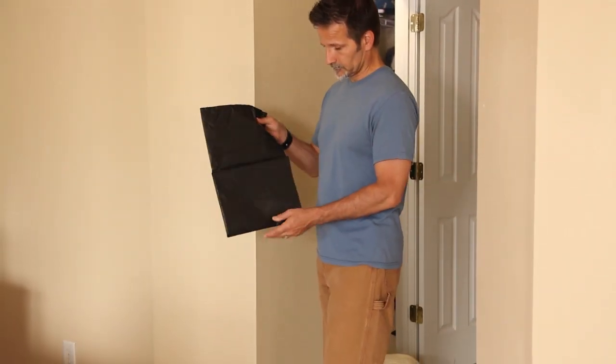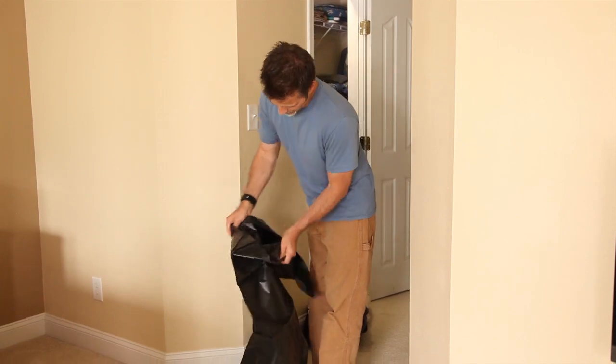With a tough, high-performance resin blend, self-standing bags will give you the confidence to get the job done right.